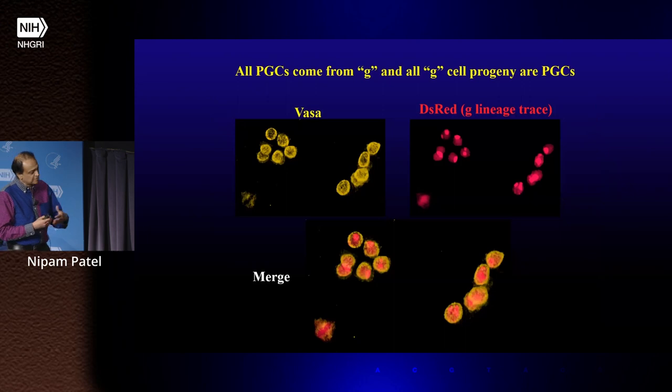Sure enough, if you follow the G cell, all the vasa-positive cells of the embryo come from G, and all G cells are vasa-positive — vasa being a good molecular germline marker. So that all fits.